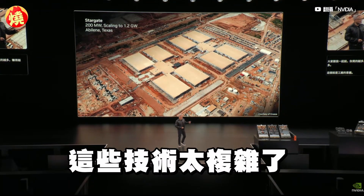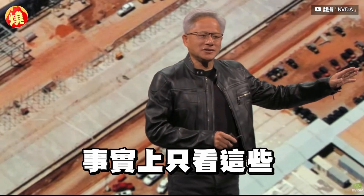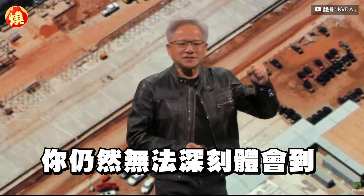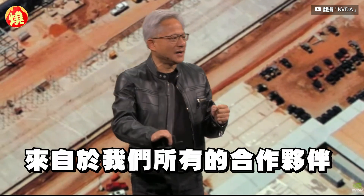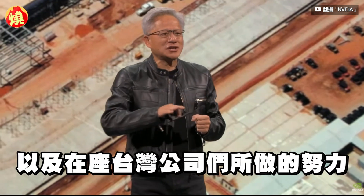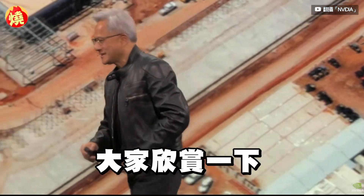The technology is so complicated. And in fact, just looking at it here, you still cannot get the deep appreciation of the amazing work that's being done in all of our partners and all of the companies here in the audience in Taiwan. And so we made you a movie. Take a look.